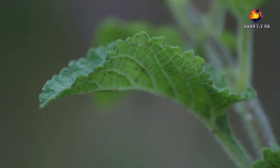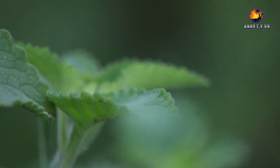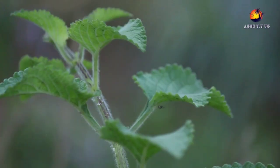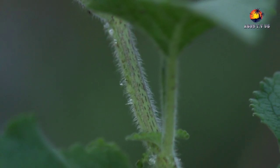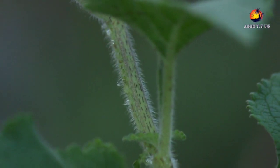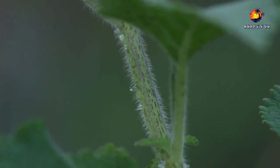It is also best known for treating wounds, sexual appetite in women, blocked fallopian tubes, high blood pressure, diabetes, and low blood pressure.